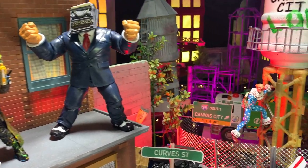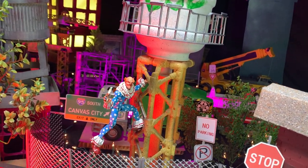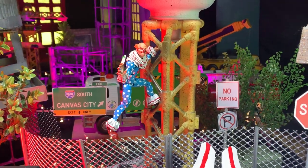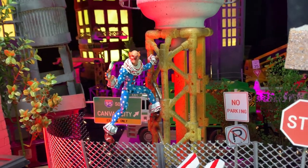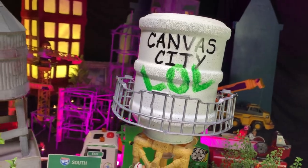Now we move on to Comic Sans, the jester of JPEGs. The idea is that he's defacing a water tower — the gag being that Comic Sans is a very cringe-worthy font frequently found on water towers in the real world. That water tower tank is made from an old cat food gravity feeder bowl.